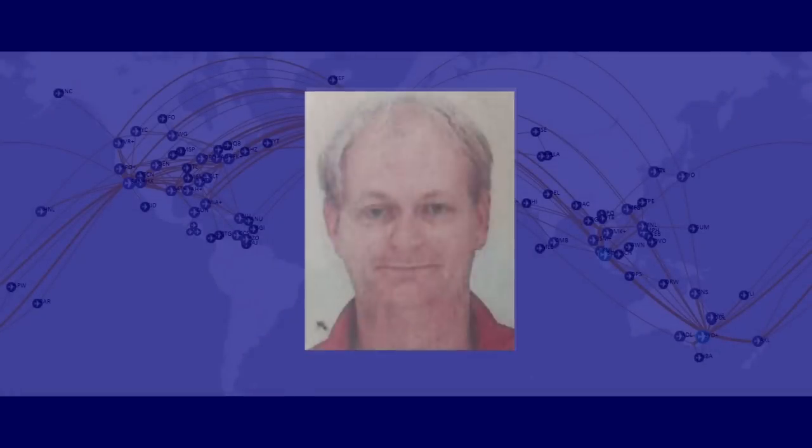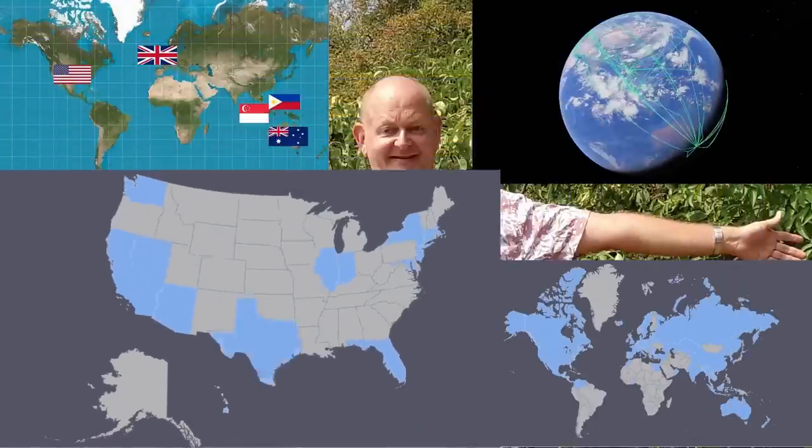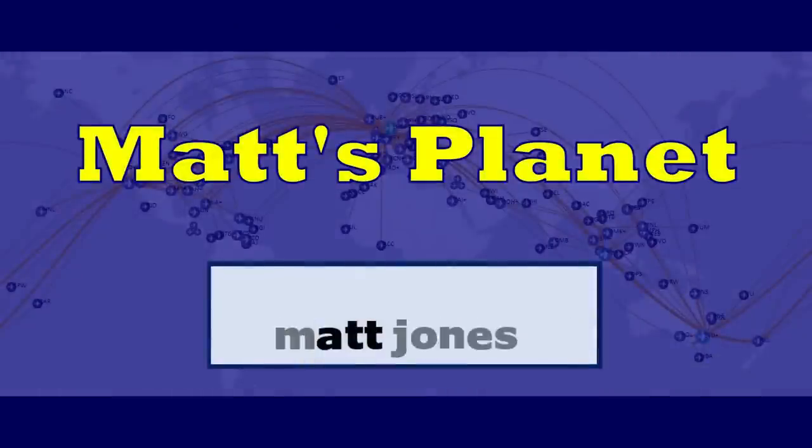I'm Matt. Over the last 25 years I've traveled a lot. I've lived in five countries on four continents, flown over 1.3 million miles, and visited over a hundred countries and every American state — but I'm nowhere near done. Subscribe to the channel so you can come with me.